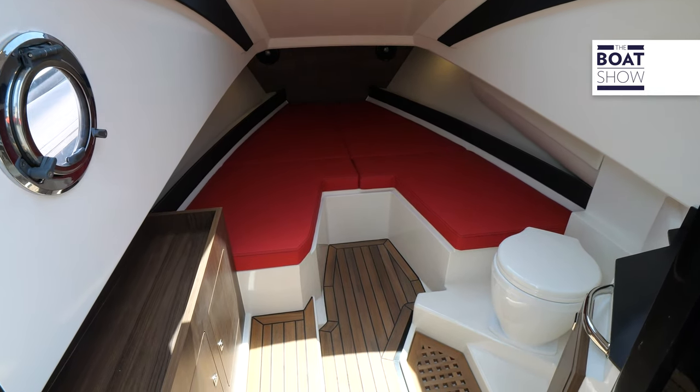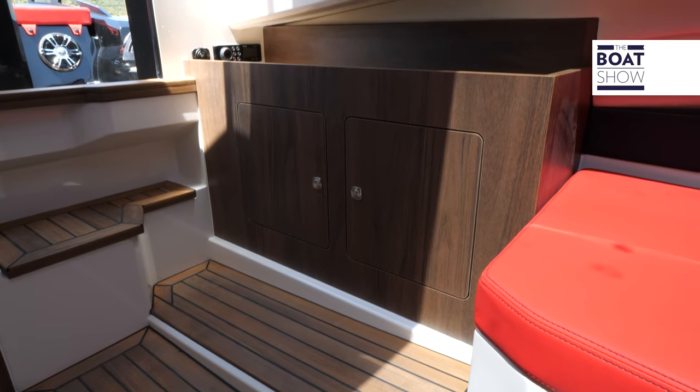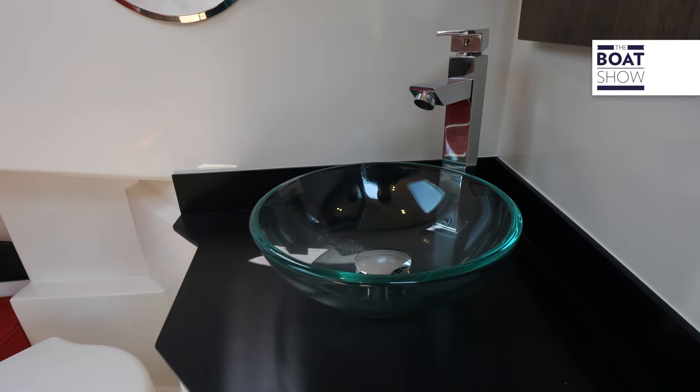A sliding door leads to a compartment that can also be used for sleeping on board. In the entrance hallway, there's a cabinet with storage cabinets and a shelf. The bathroom can open or separate as you like.